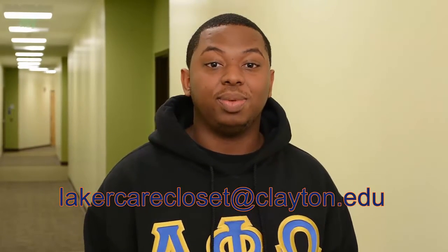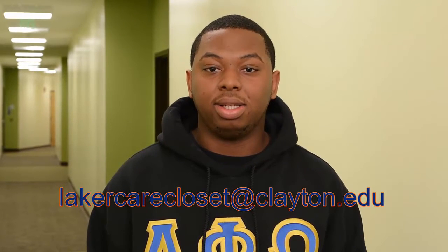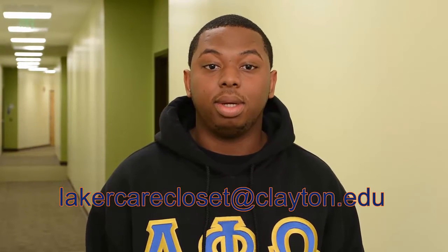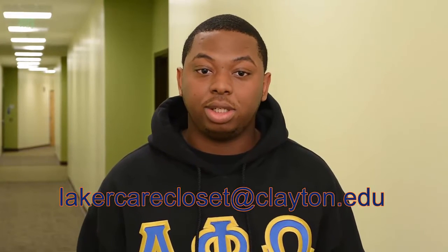Lastly, you can refer a student seeking resources to the Laker Care Closet by emailing lakercarecloset@clayton.edu. Our usual response time is within 24 hours. Please note that each individual student's situation and circumstances are treated with care and confidentiality.